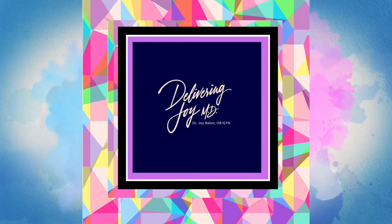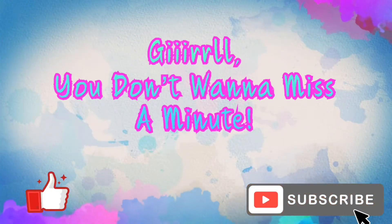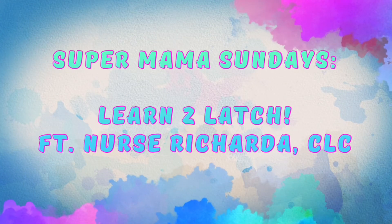Hey girl gang, it's Dr. Joy here and you are watching Delivering Joy MD. We are still in our Super Mama Summer Series and today I have a fantastic special guest — hands down she's the best L&D, best postpartum, and the best nursery nurse I have ever had the pleasure of working with. Don't get jealous Grady nurses, I still love y'all too, but she's just the best.